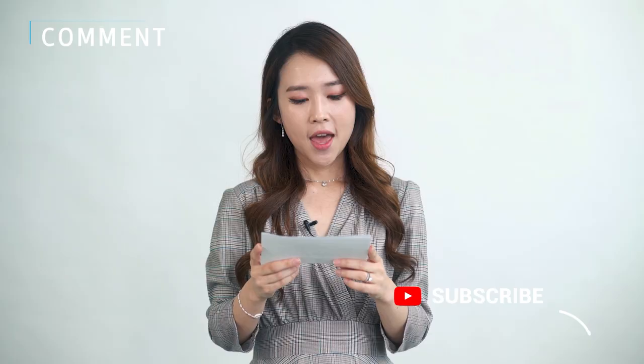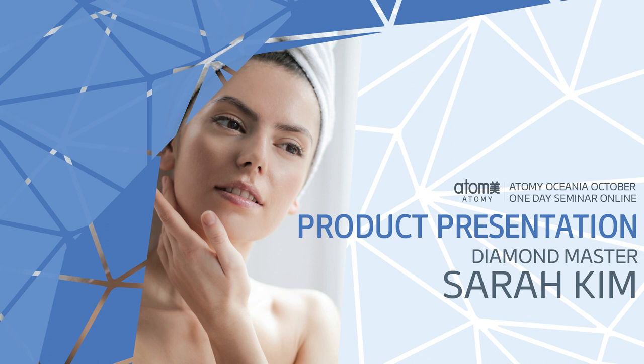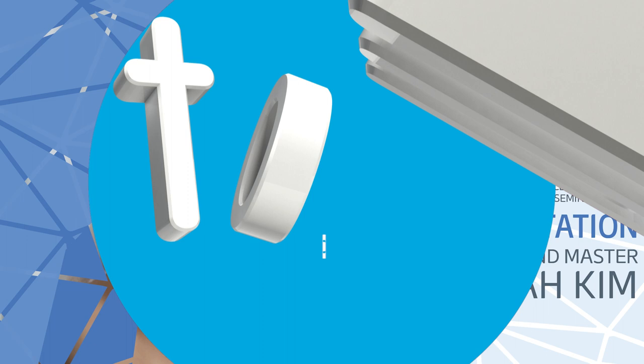Now let's move on to product presentation. As a majority of our members know, we have launched some very hot products recently. To give you more information on the benefits of Atomy products, let me introduce Diamond Master Sarah Kim. Welcome to the Atomy family!